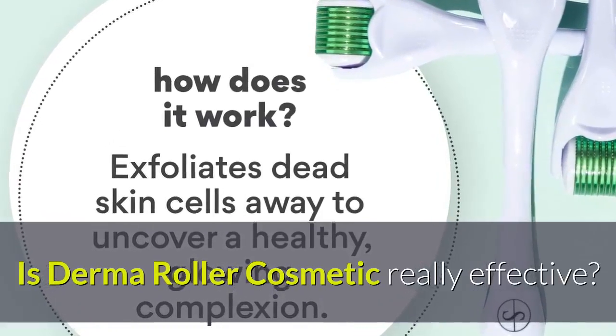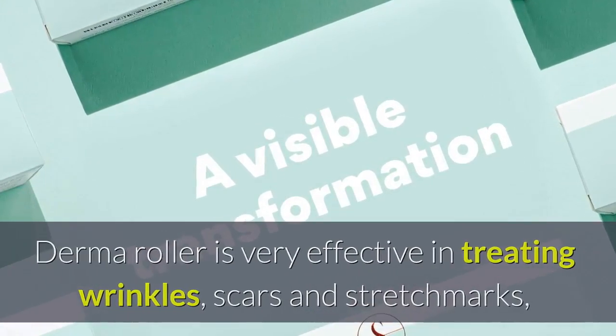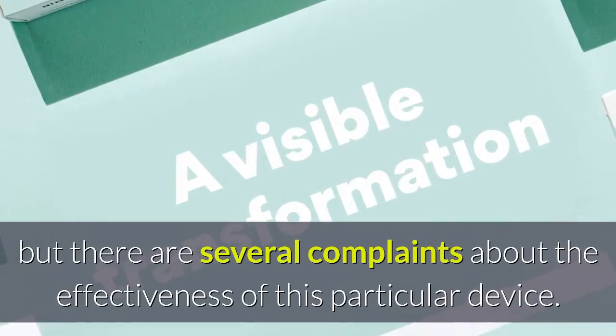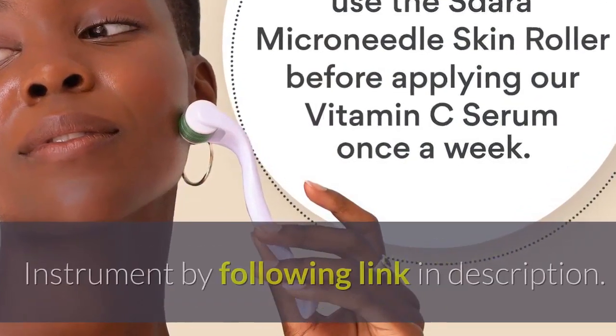Is derma roller cosmetic really effective? Derma roller is very effective in treating wrinkles, scars, and stretch marks, but there are several complaints about the effectiveness of this particular device. Learn more about derma roller microdermabrasion instrument by following the link in the description.